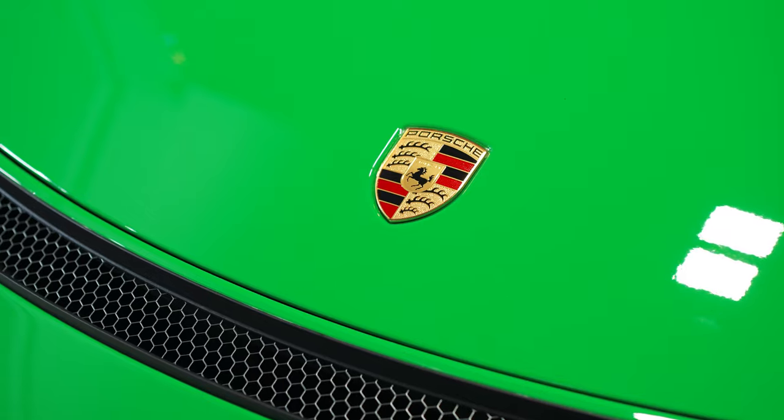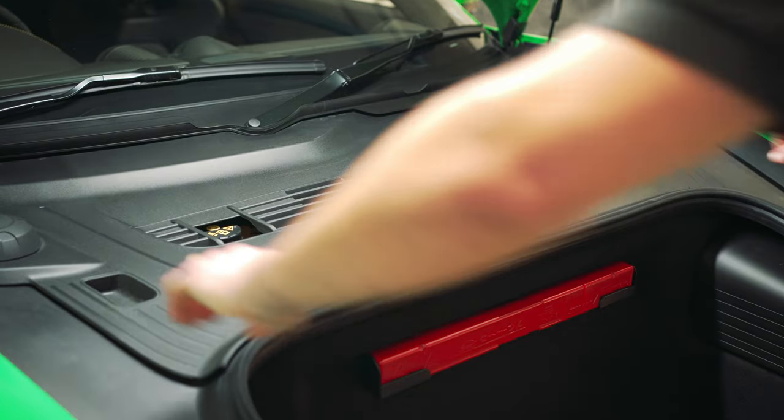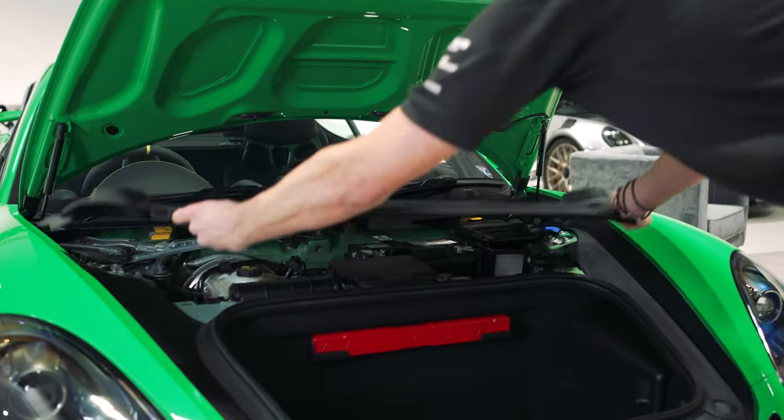So if we pop the bonnet, underneath we've got the battery cover, so again if you pop that off and lay that gently down to one side.